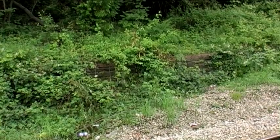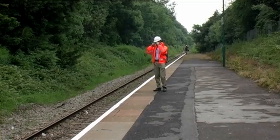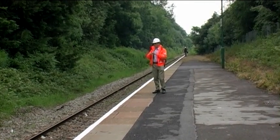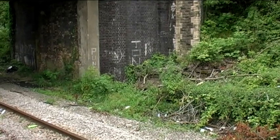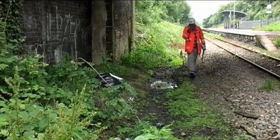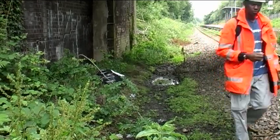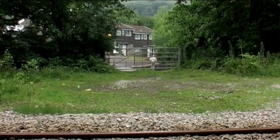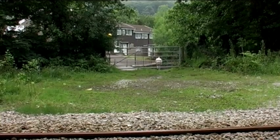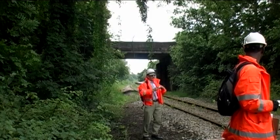Back in Merthyr Vale Station, you can see the state of the platform wall. And here's the bridge abutment where the new track is going to go past it. And here's the only access anywhere in the area, looking down under the footbridge towards Cardiff.